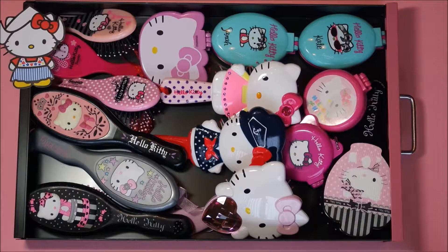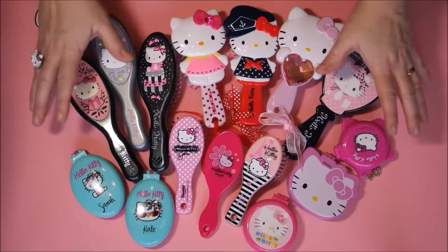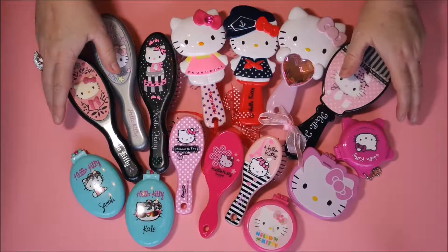Hello, Hello Kitty fans! I was organizing my collection when I realized that I actually have a lot of little sub-collections in my Hello Kitty collection. Here is my first mini Hello Kitty sub-collection.